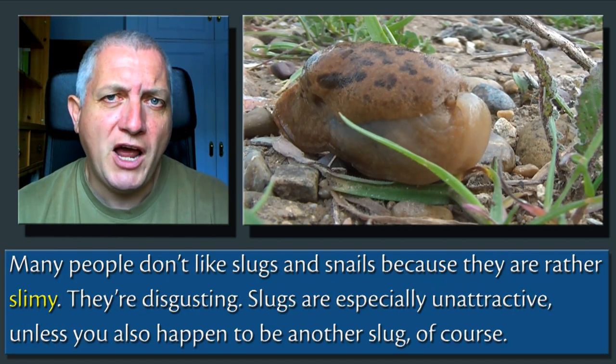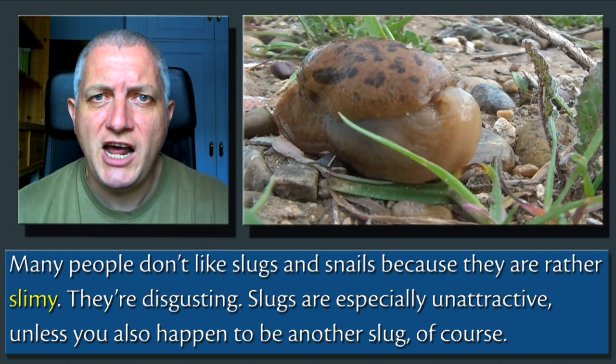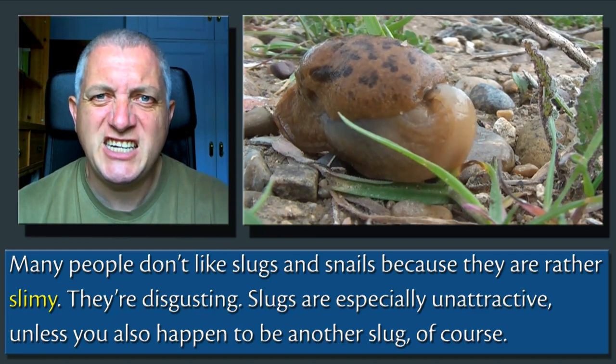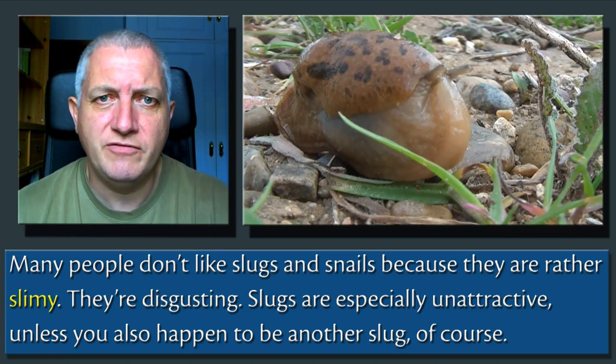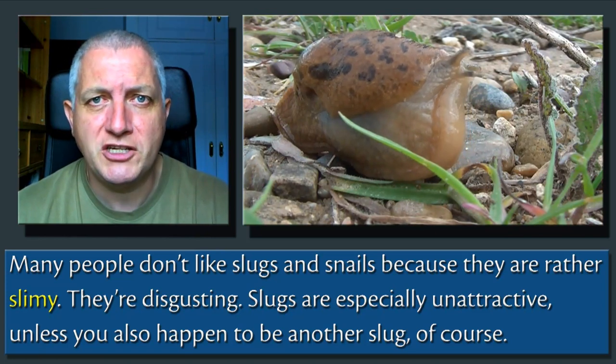Many people don't like slugs and snails because they're rather slimy. They're disgusting. Slugs are especially unattractive — unless you happen to be another slug, of course.